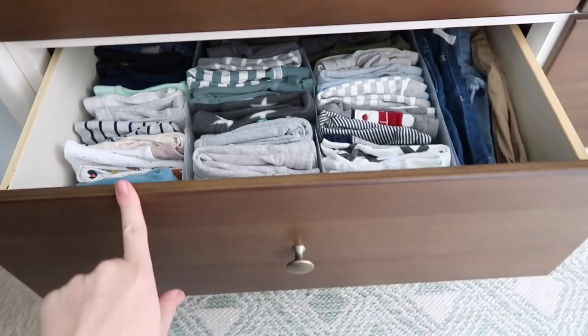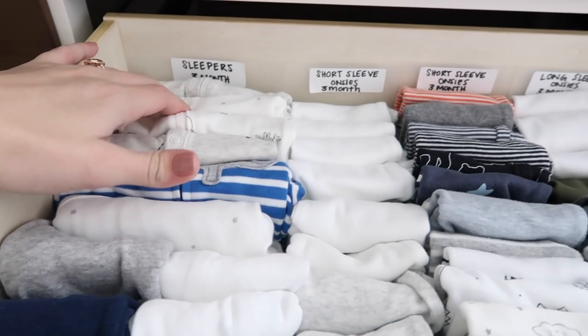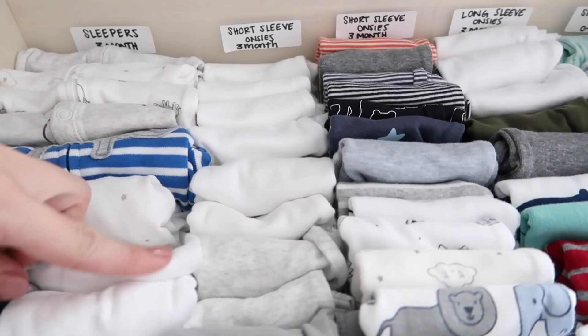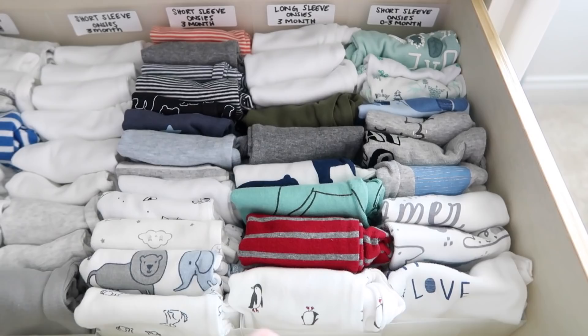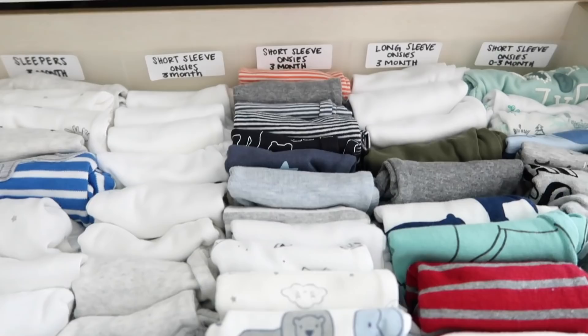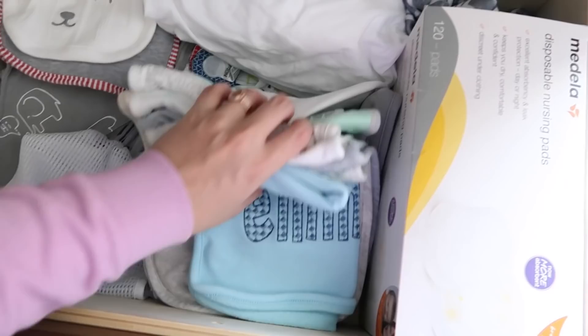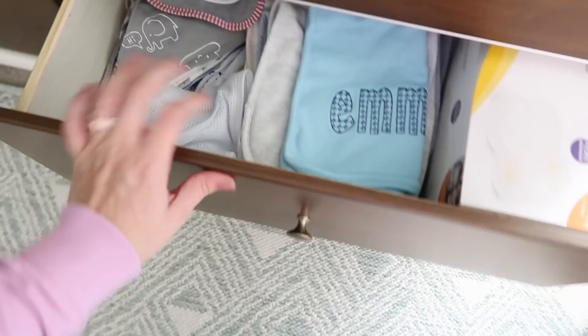This section is his bigger stuff — three month sleepers all right here, three month short sleeve onesies, and then short sleeve onesies with designs, plain ones, long sleeve, and zero to three months that wouldn't fit in the other drawer. Everything's labeled perfectly for my husband. In this last drawer I have some breast pads and nursing pads, an extra Boppy cover, extra sheets, and then all of his burp cloths and bibs, plus some bags to wash laundry in. That is everything in his dresser.